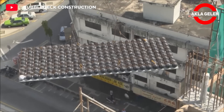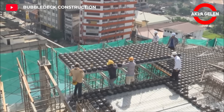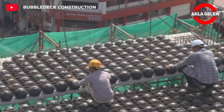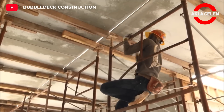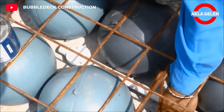Bubble Deck System is an innovative construction technology used in reinforced concrete floors, providing many advantages over traditional methods. In this system, air-filled plastic spheres are used in the non-bearing part of the floor, saving concrete. In this way, it is possible to build lighter, more durable, and more economical floors.